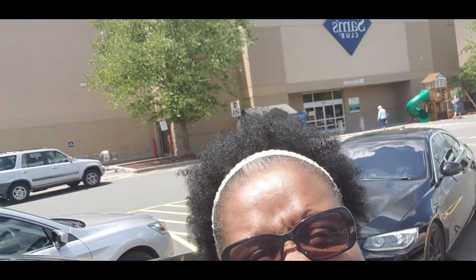Hey y'all! It's me and Lorna Dune. We about to go into Sam's Club and pick up a few things. Alright, we about to make our way. See you on the inside if I can.